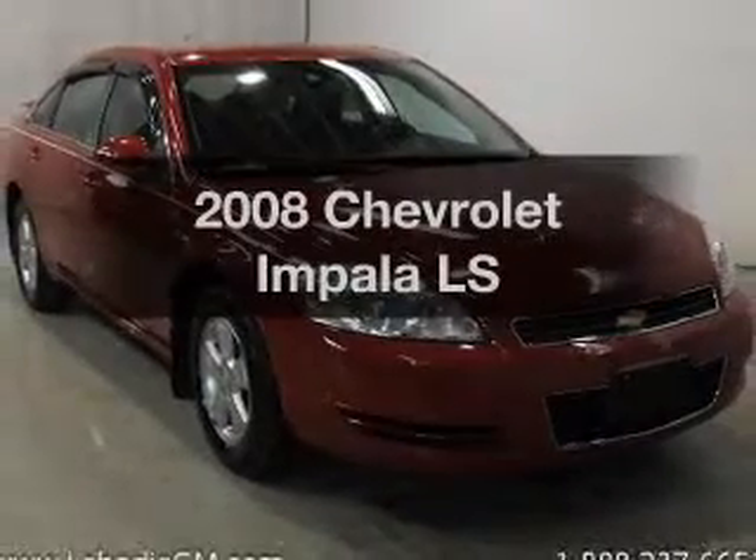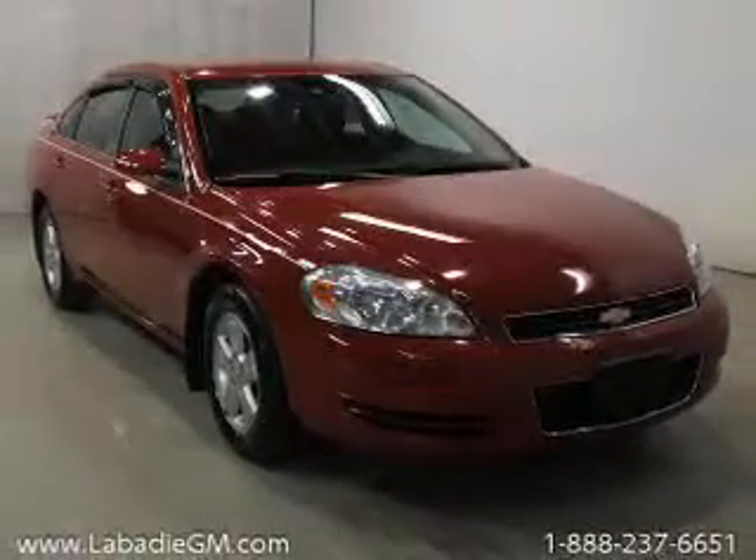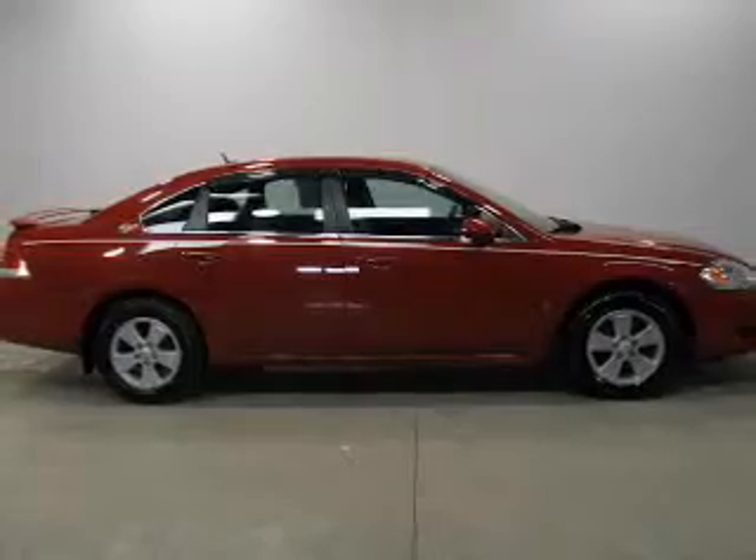Check out this 2008 Chevrolet Impala. If you're looking for a first-rate auto, this one could be yours today.